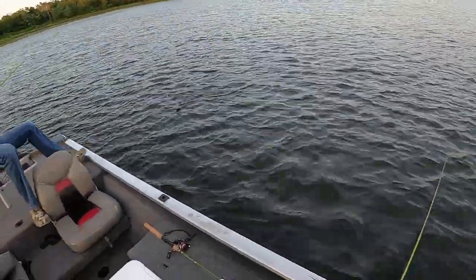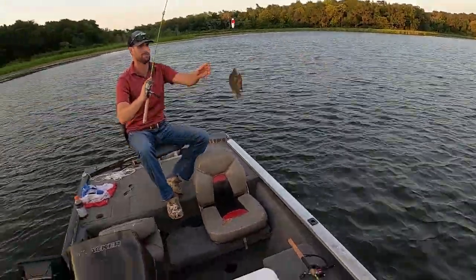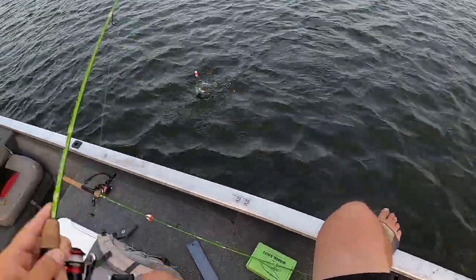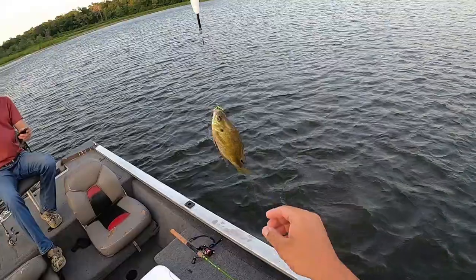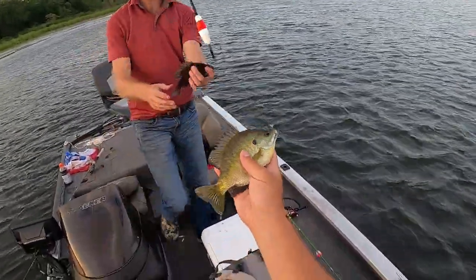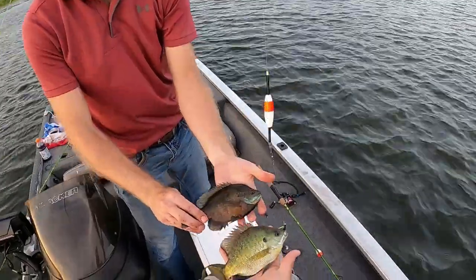Copper nose, baby — look right by the boat, look at there. Oh my gosh!